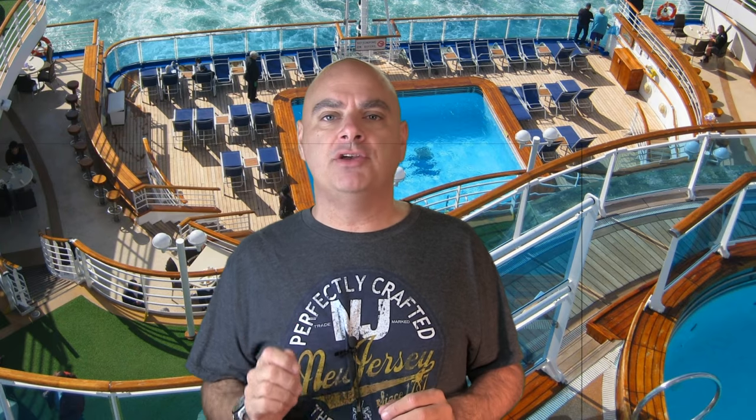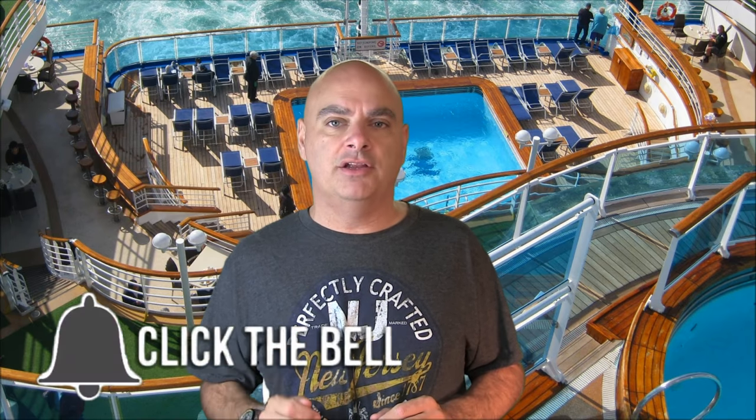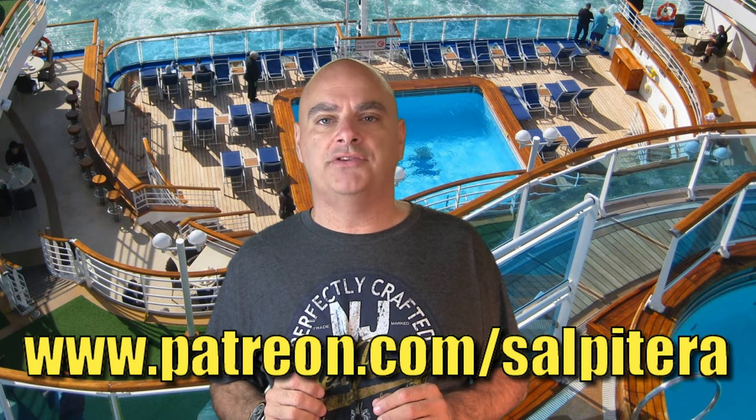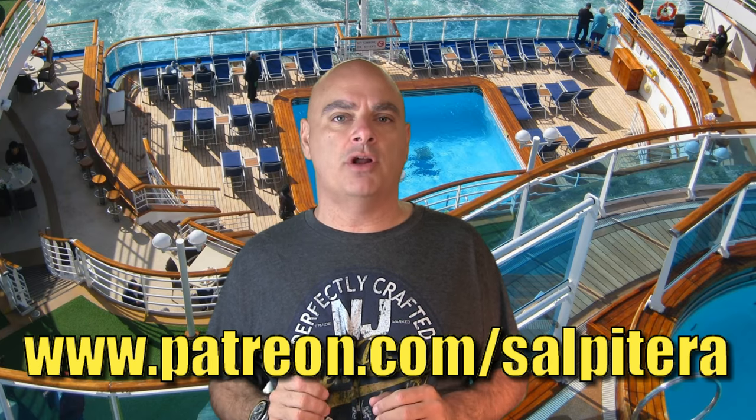Before we begin with these cruise tips, make sure you hit that subscribe button as well as the little bell button right next to it, and that will let you know whenever we upload new videos. Also if you like our channel, we now have a Patreon account. I'll put that address right here on the screen as well as down in the comments, and if you want to support our channel you can go to Patreon and get that handled.